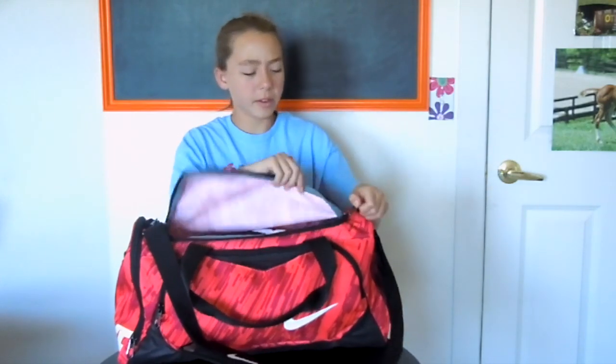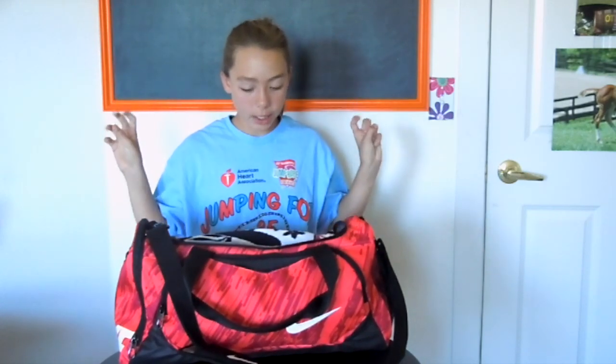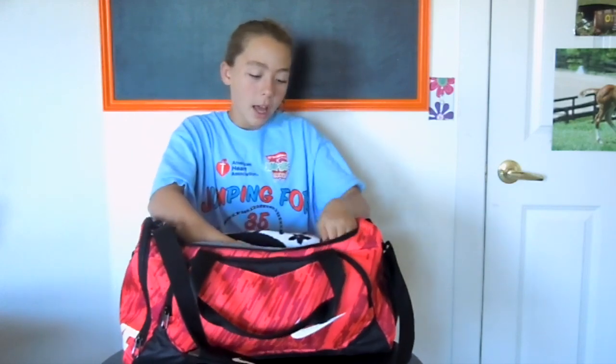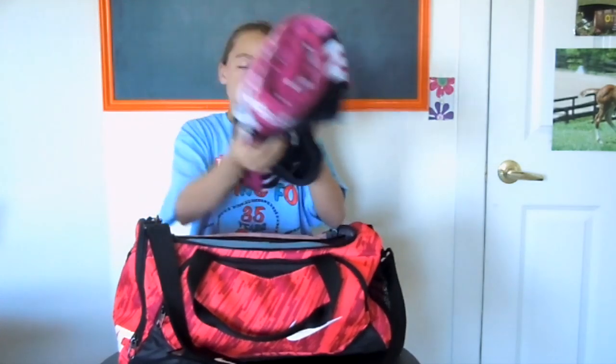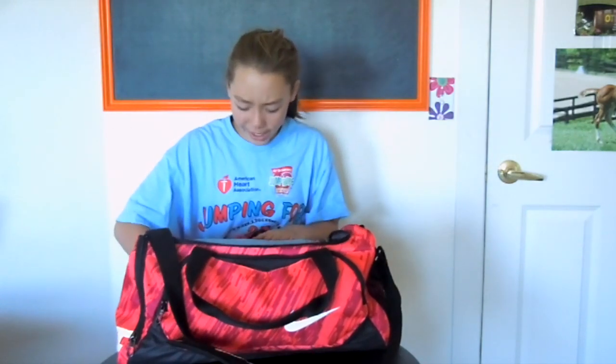And then on to the big pocket. I only have two things in here, which are like my essentials for practice. Of course, probably the most important thing for swimming is a towel, unless you're crazy and you don't bring a towel to the pool and you just dry off with the sun. That's way too crazy.